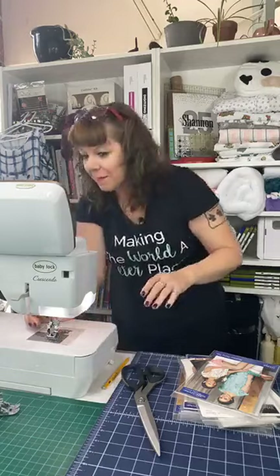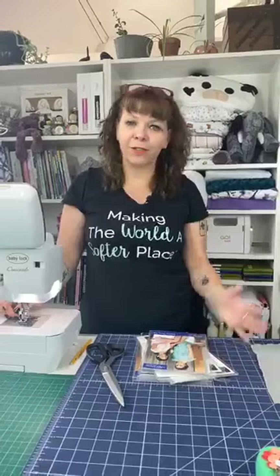Good morning and welcome to Sew Together Tuesday. I'm Teresa Coates, national educator for Shannon Fabrics. Today we're doing something a little different — so far in all these Sew Together Tuesdays we've been working with Cuddle or Luxe Cuddle fabrics, which is primarily what Shannon Fabrics is known for.